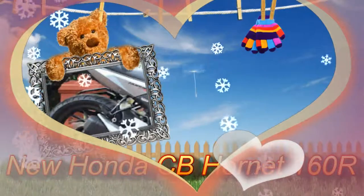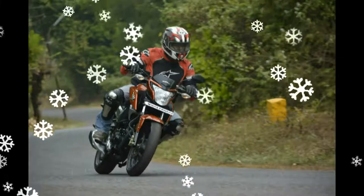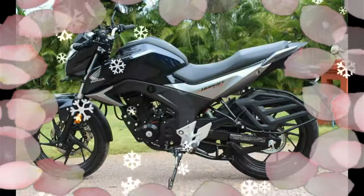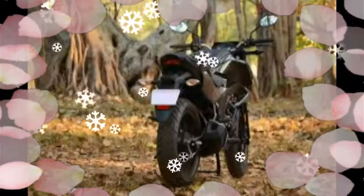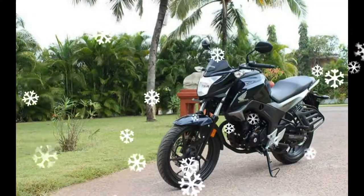Honda Motorcycle and Scooter India has launched a special edition of its popular 160cc bike, the Honda CB Hornet 160R. The special edition is available in two versions — standard and CBS (Combined Braking System) — while everything else remains similar to the regular model.